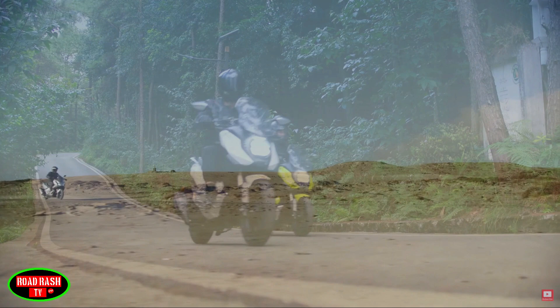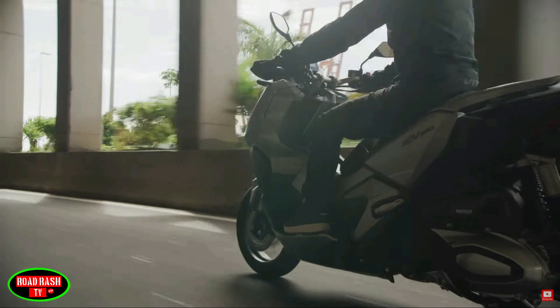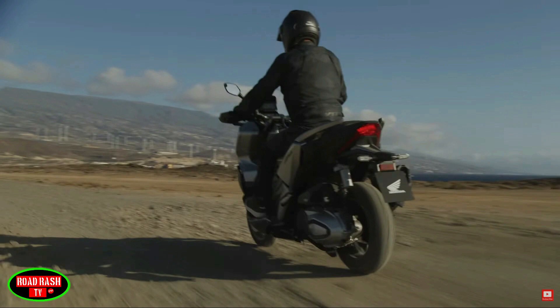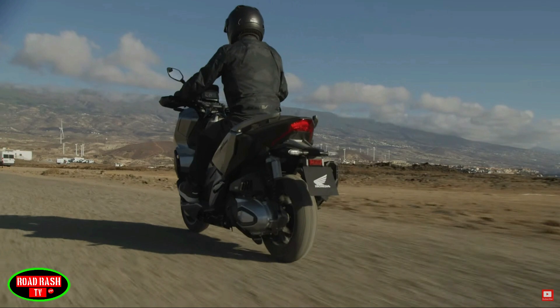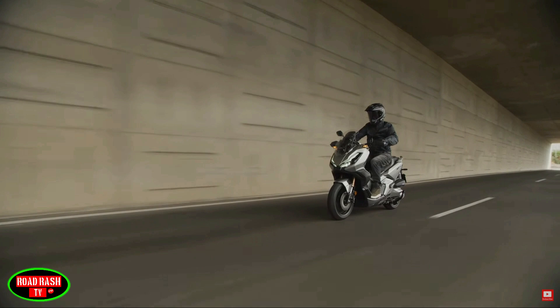The new 2022 Honda ADV 350 with its tough stance and very accessible riding position definitely stands out from the crowd. It has rugged angles and block colours that promote an off-road look clearly benchmarked on its older sibling, the 2021 X-ADV. When Honda's R&D team put pen to paper, keeping the bike fully off-road capable while retaining scooter practicality was clearly on the agenda.